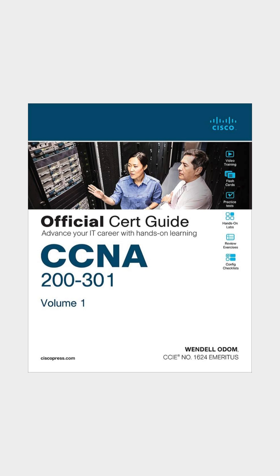Third, for those aiming for certification, CCNA 200-301 Official Cert Guide by Wendell Odom is the go-to resource. It'll help you nail the Cisco Certified Network Associate exam and dive deep into real-world networking.